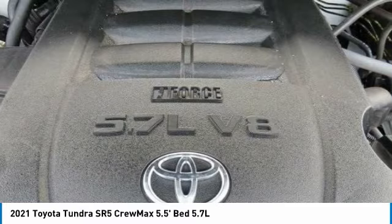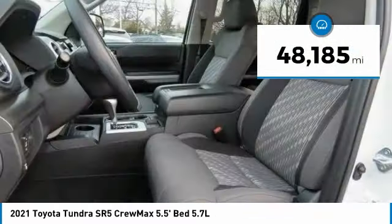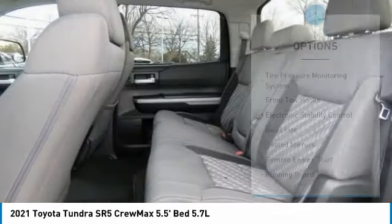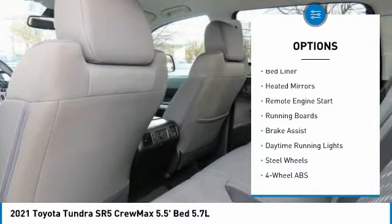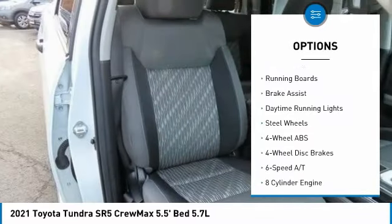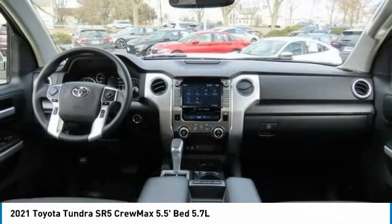is the perfect mix of power and efficiency. This vehicle has less than fifty thousand miles. Here are some of this vehicle's great options: tire pressure monitoring system, front tow hooks, electronic stability control, bed liner, heated mirrors, and remote engine start.